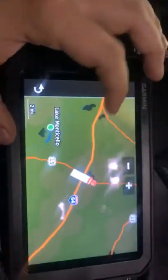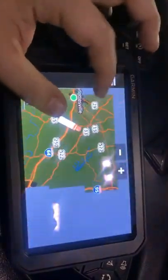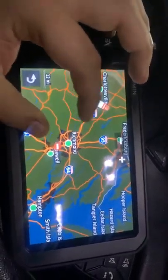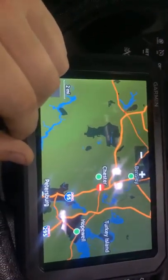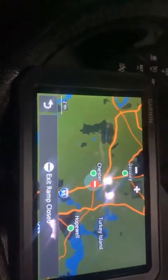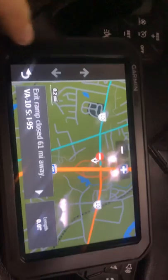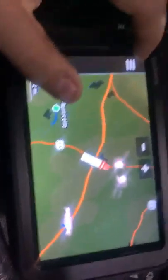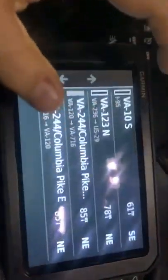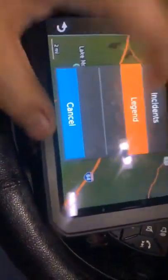Your traffic provider — this brings up the map and you can zoom out. You can see the little do-not-enter icon and bring it up and it shows 'ramp is closed.' You can bring it up and see where it is. The traffic provider on this is really, really good. I love it — I don't know how many times it's saved us. You can also hit incidents and it shows you if there are any major accidents near you.